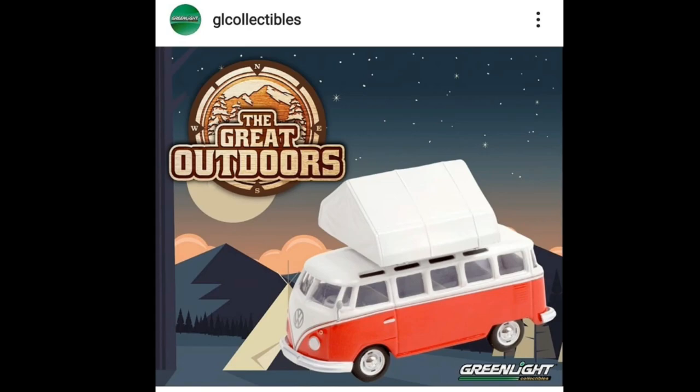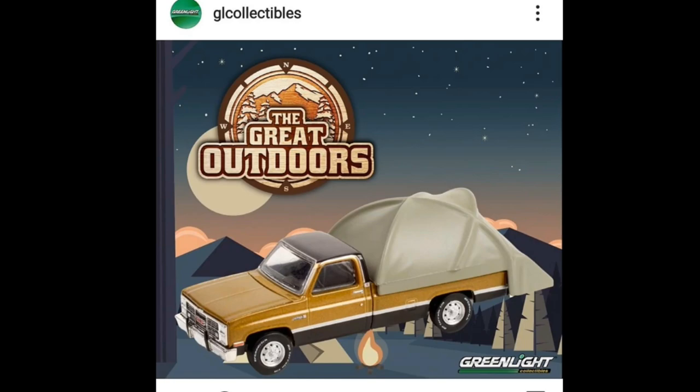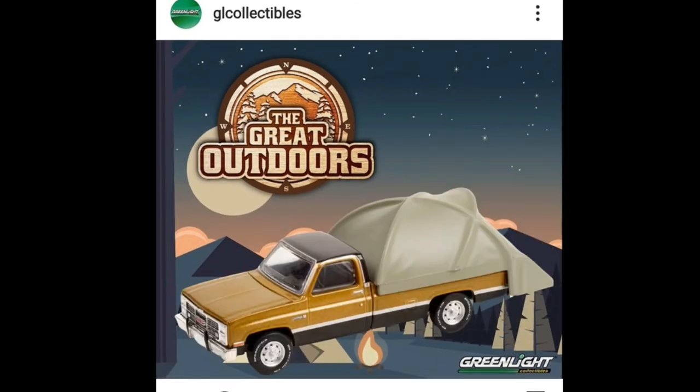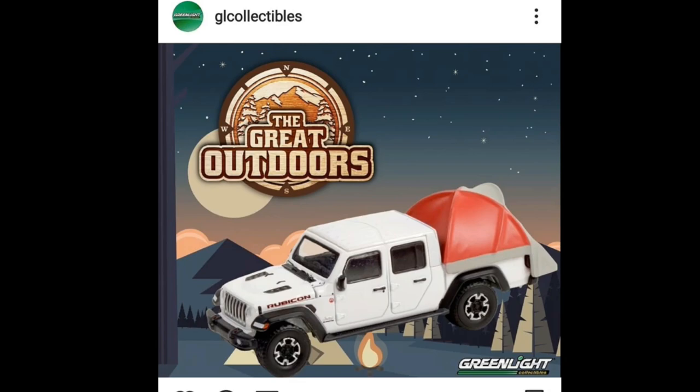First up, check this one out — awesome set from Greenlight. This is their Great Outdoors Series Number 1, which will be out in November of this year. They got tons of beautiful cars in the set. I really like the Volkswagen camper van, and they got some Broncos and some GMC trucks. Check out that GMC right there — that is beautiful. The Rubicon also looks beautiful. These cars are amazing, and I think this is a low-key incredible set that will be hard to find.